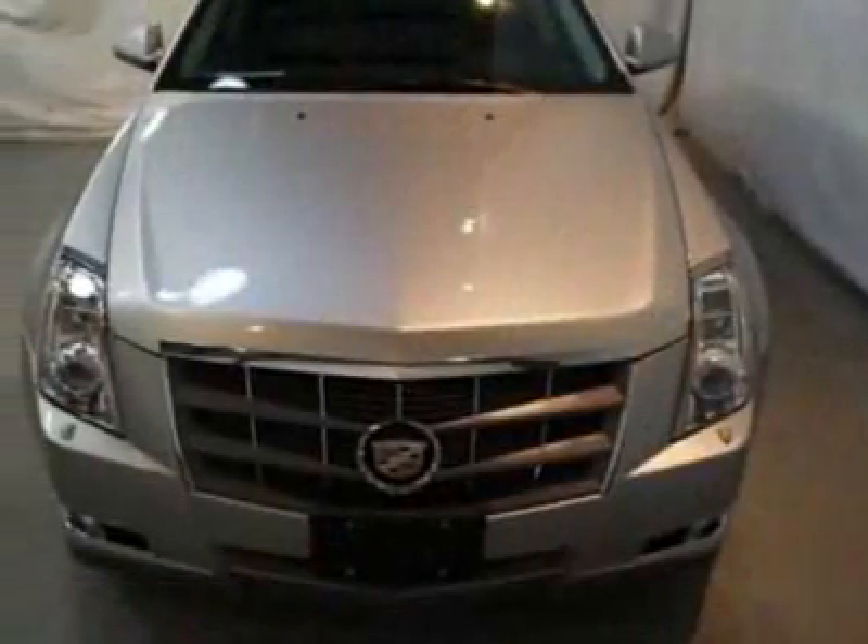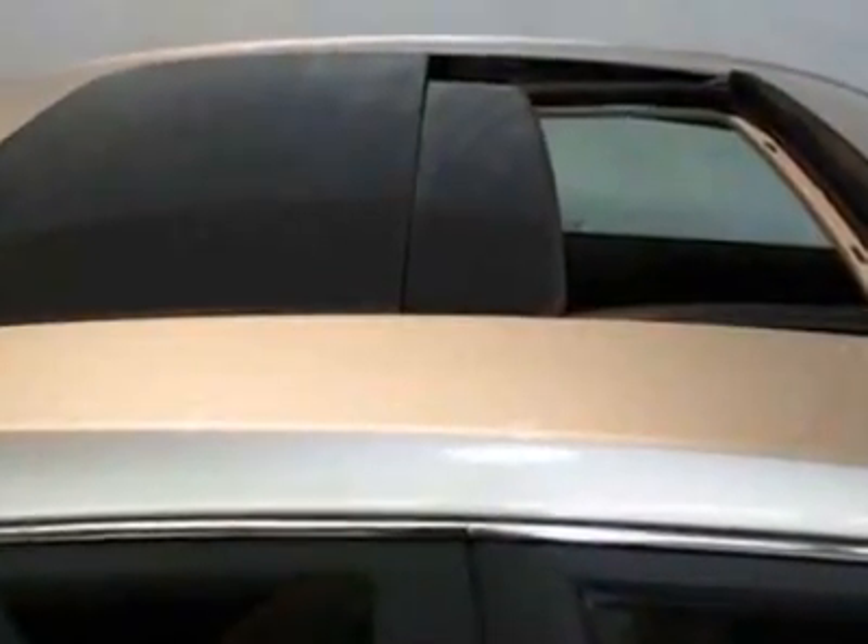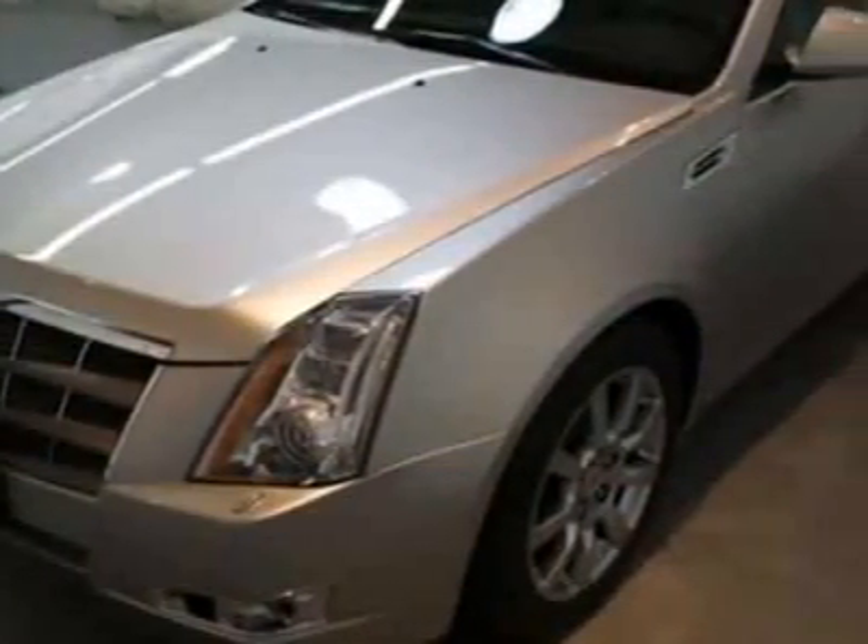This vehicle gets 17 miles per gallon in the city and 26 on the highway. The CTS boasts a 3.6 liter engine and has a 6-speed automatic transmission.